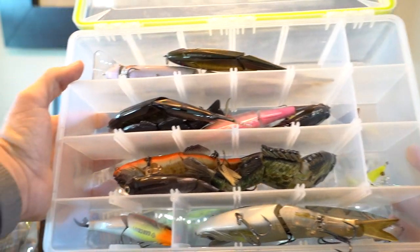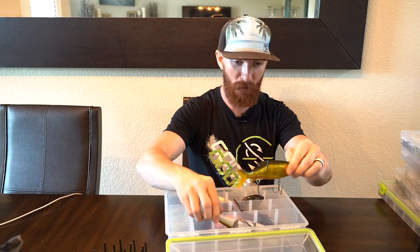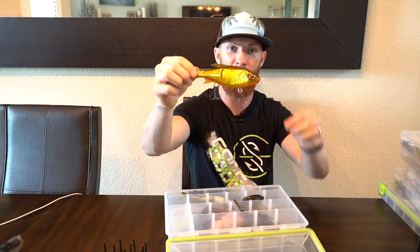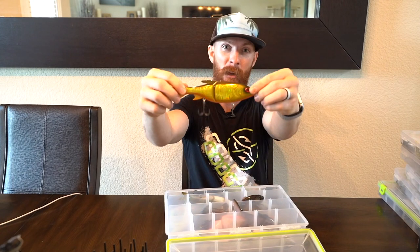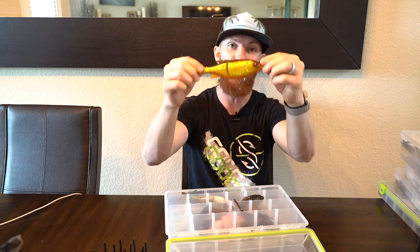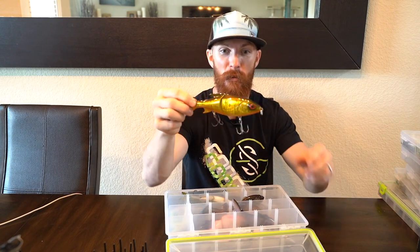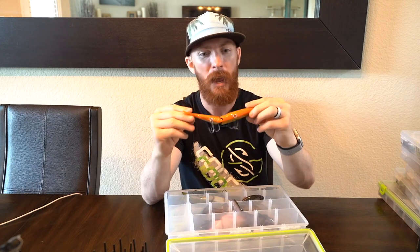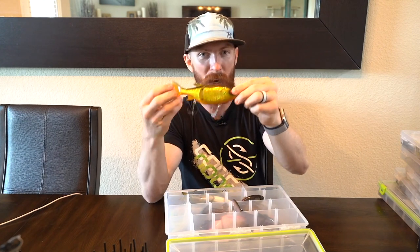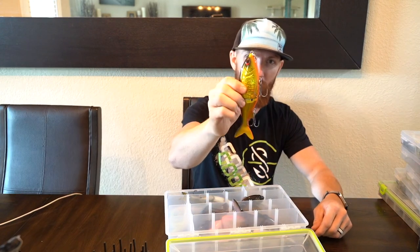Next let's go through some big baits - the larger swimbaits and glide baits. This is a 13 Fishing Glidesdale in goldilocks color - a sick glide bait I threw once for a challenge video. I only got one bite - a smaller bass that blew up on the tail and I didn't connect - so we're going to have to try and get a fish on this in future videos.